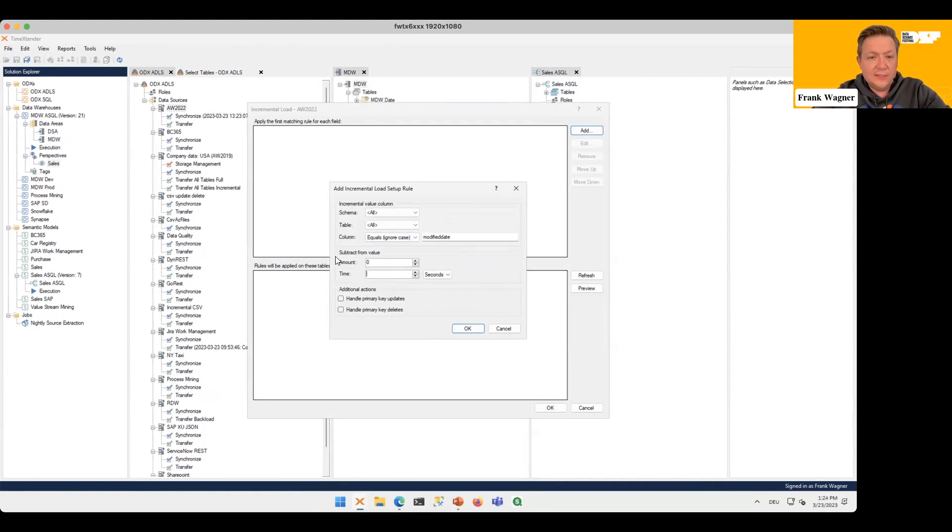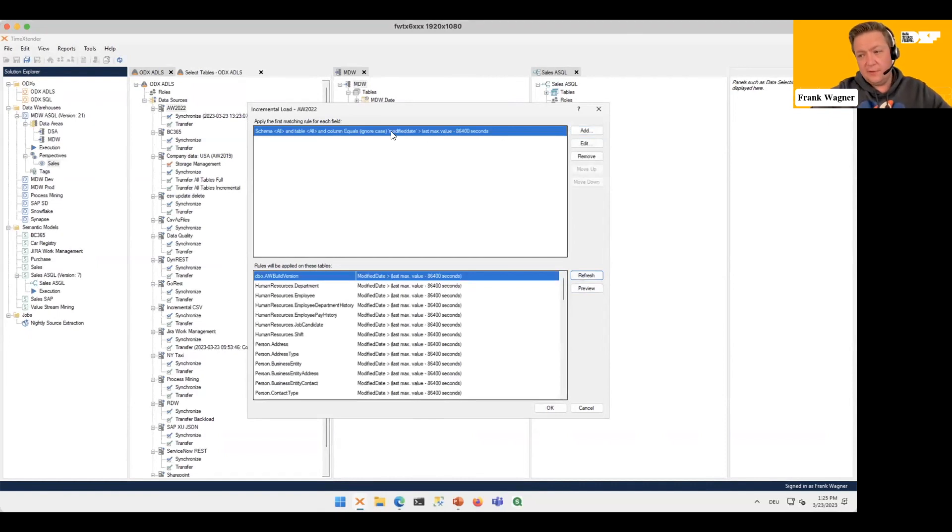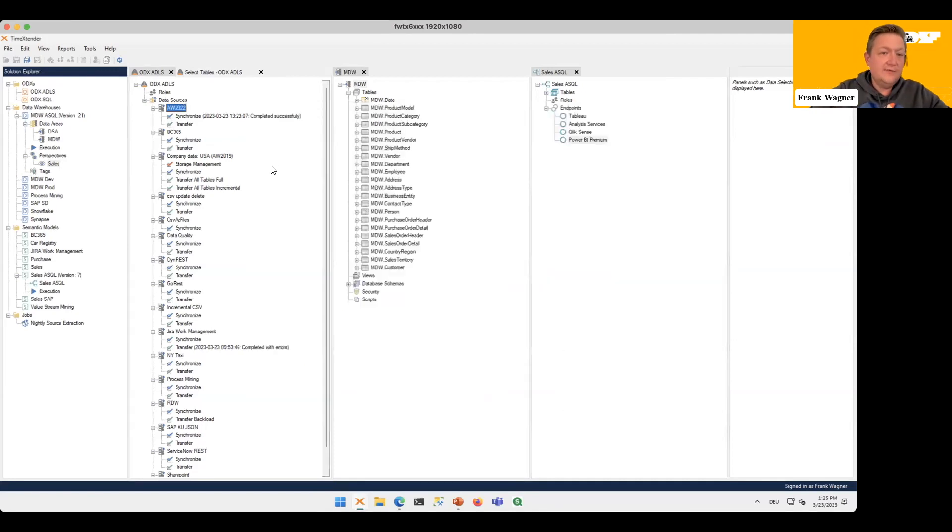I can also use the Subtract From Value feature to implement a sliding window of 24 hours — always extracting those records to take care of updates and primary key deletes. While this is just three clicks away using Time Extender, if you were to code all of this out it would take a long, long time. We also have a lot of rule-based approaches so you just put in a table name and based on the metadata it knows it will be applied to the actual data source structure. That's all I need for an incremental extraction — let's execute this data source and while we're doing that, let's connect another one that I'll call Exchange Rates.